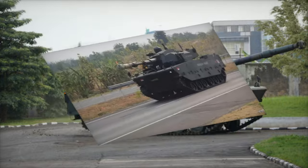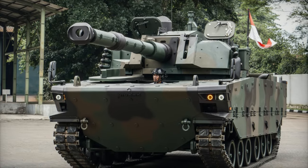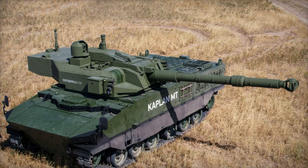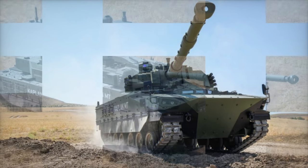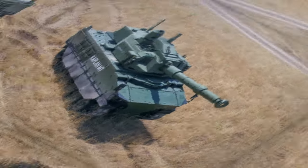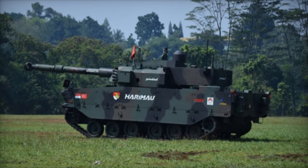In a significant development in the defense industry, the Kaplan MT medium tank, also known as Harimau, is poised for trials in Brazil, as reported by the Twitter account at Savunmasan IEST. Since its prototype unveiling at the IDEF 2017 defense exhibition in Istanbul, Turkey, the Kaplan MT, jointly designed by FNSS and PT Pindad, has garnered attention primarily from the Indonesian Ministry of Defense, securing an order for 18 units exclusively for the Army's cavalry units.